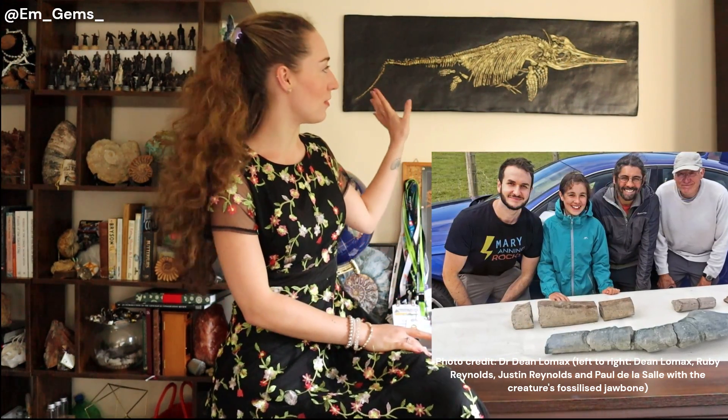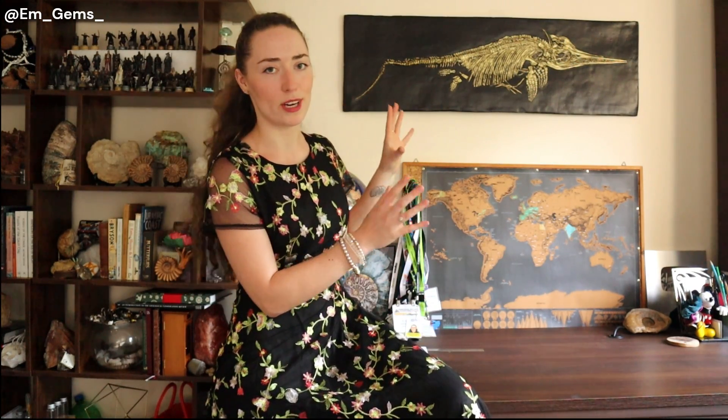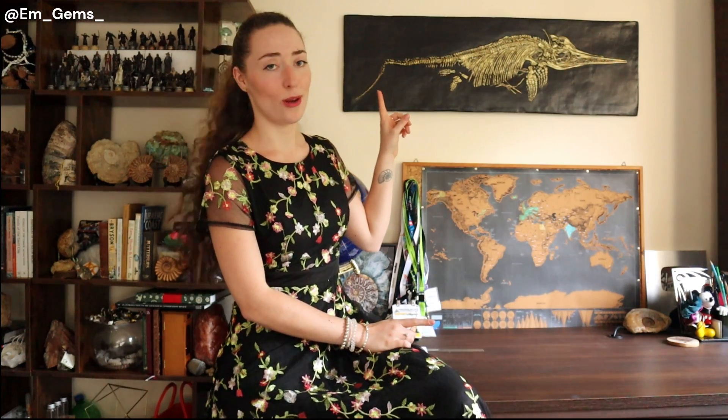This discovery was made by Ruby and Justin Reynolds and is of a giant ichthyosaur. For those less familiar, ichthyosaurs — I actually have a specimen on my wall here — were these kind of dolphin-like marine reptiles that roamed the seas during the Mesozoic era. The giant ichthyosaur would have been around 20 to 26 meters long, making it the biggest marine reptile ever, which is pretty crazy to wrap your head around.